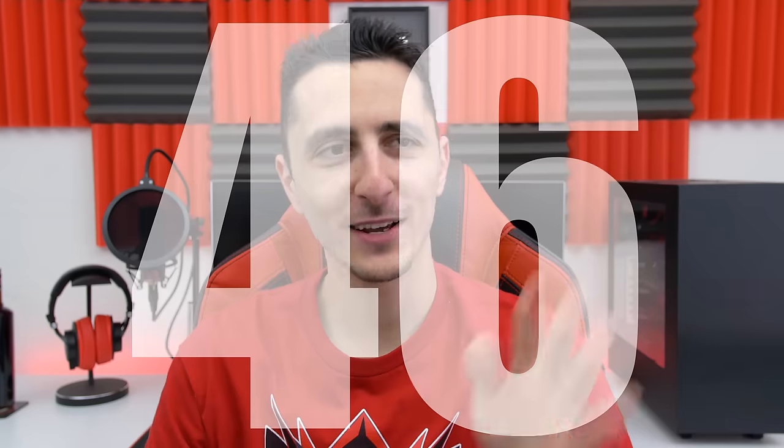What's up guys, it's Ed from TechSource and welcome to Setup Wars episode 46, where you submit your desk setup to get featured on the channel. If you're interested in being part of the show, make sure to watch the video linked below. But without wasting any more time, let the setup wars begin!